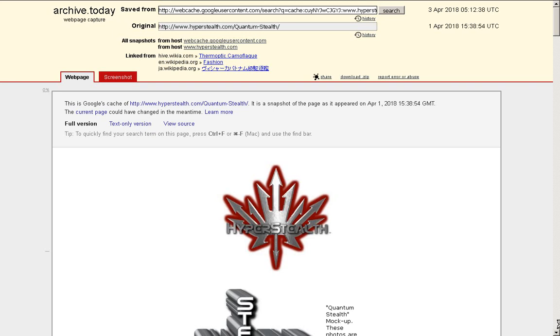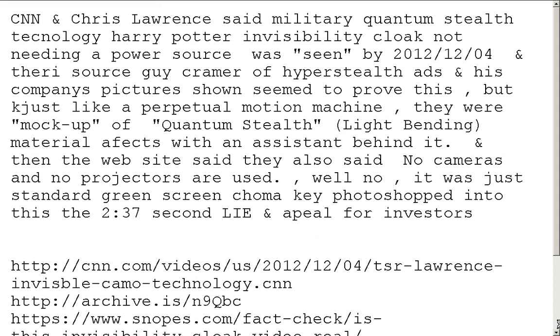I did archive it, and yes, it says archived April 1st. CNN's Chris Lawrence said military quantum stealth technology — a Harry Potter Invisibility Cloak not needing a power source — was seen by 2012, December 4th. No, it was not. They did literally no fact-checking on the story.